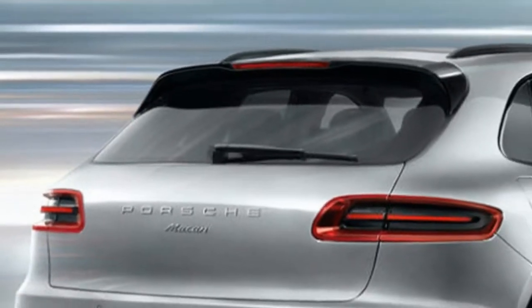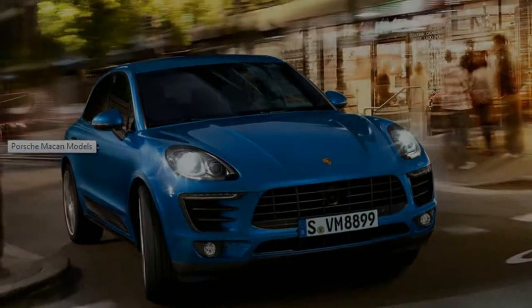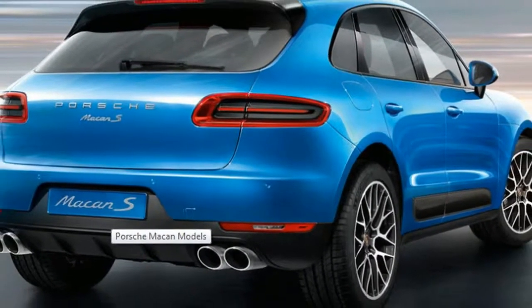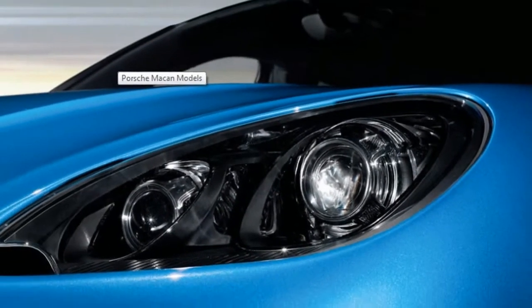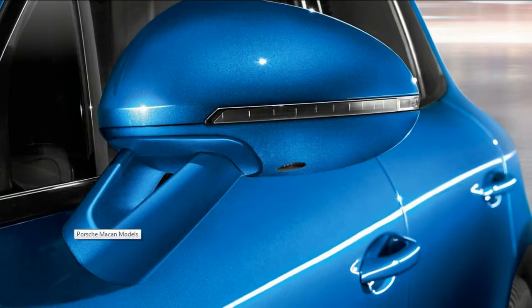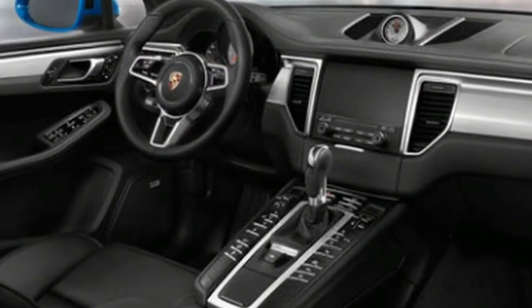The greatest changes to the following Mokin will without a doubt be in the engine. Another 3.0-liter V6 motor with a solitary turbocharger is probably going to supplant the current 3.0-liter V6 in the Mokin S. Expect an adaptation of Porsche's 2.9-liter turbocharged V6 to appear in the Mokin Turbo with more power and torque than the active 3.6-liter unit. Hybrid and completely electric models are probably going to come at a later date.